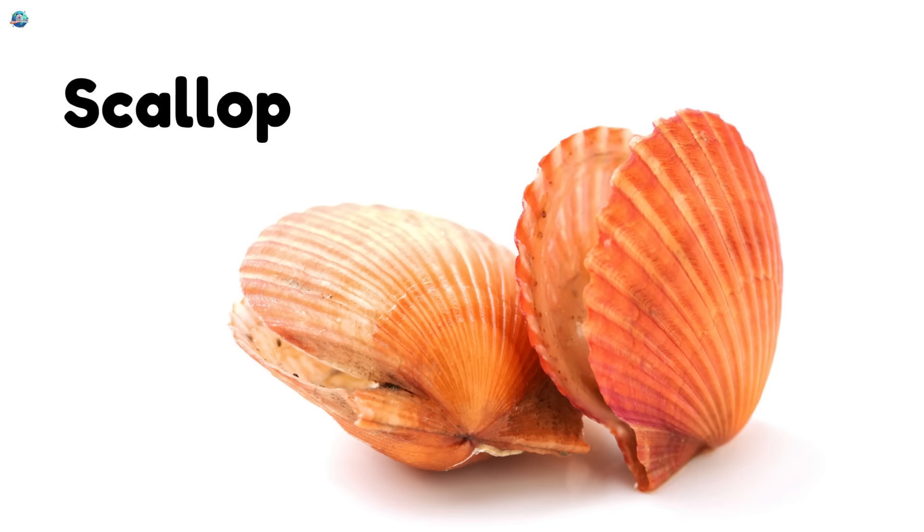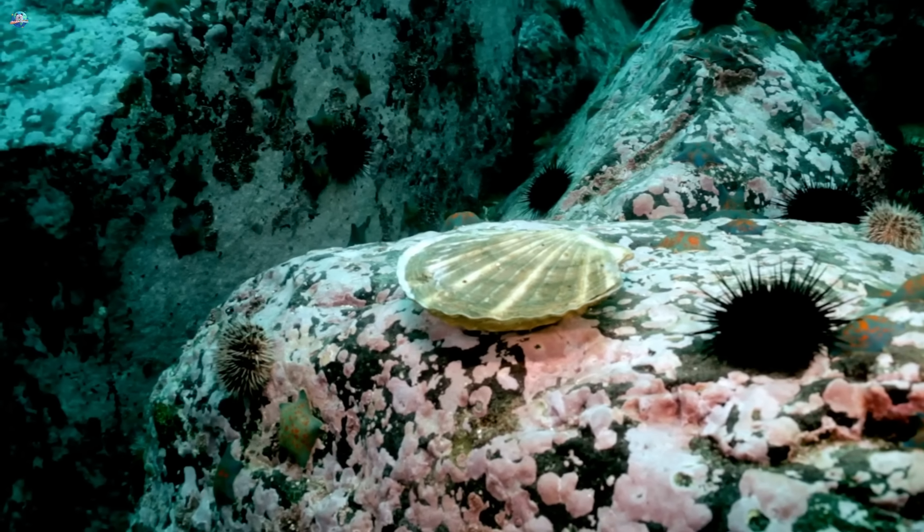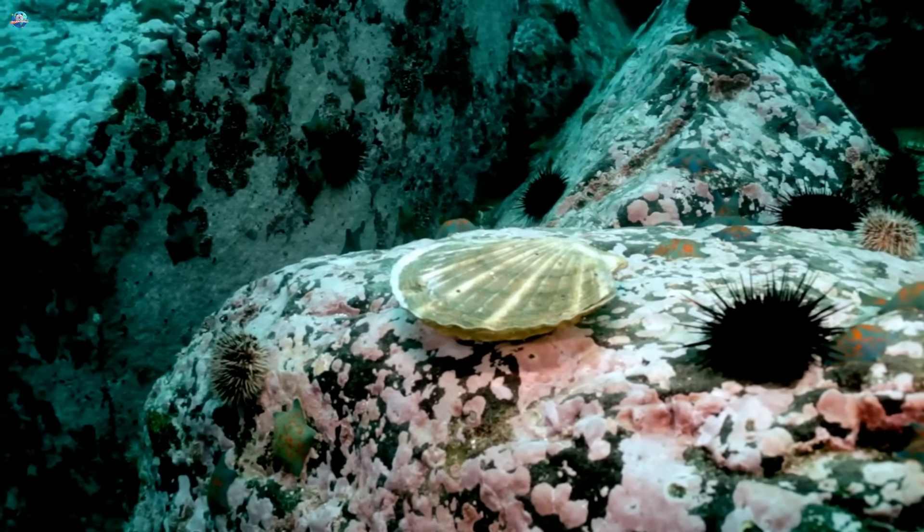Scallop. Scallops can swim by snapping their shells. They have tiny eyes along the edge.